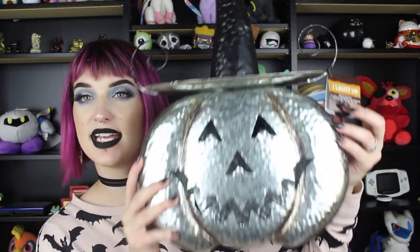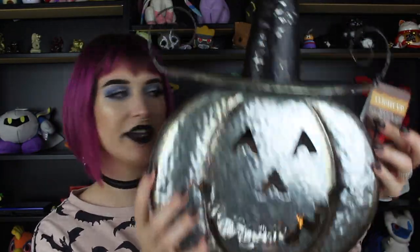We have this store called Tuesday Morning and I grabbed this really cute guy. He has a really long hat with a bendy little bat on top and he's silver and kind of distressed looking. I really enjoy him and this was $19.99. He lights up too — he just has a light inside so he glows a little bit, so he's going to be really cute outside.